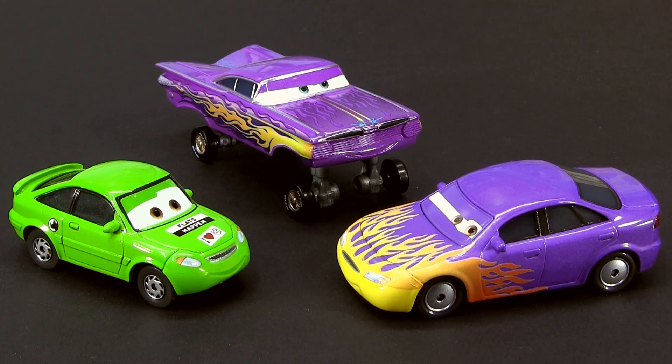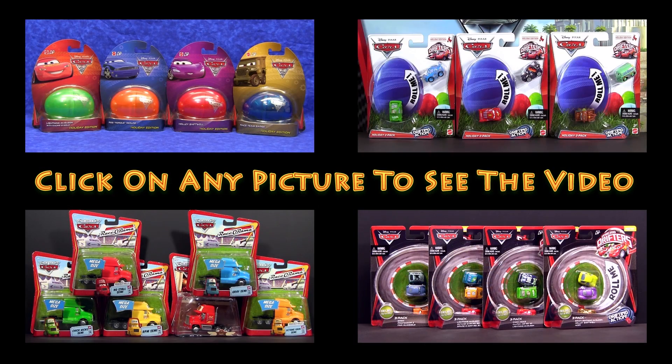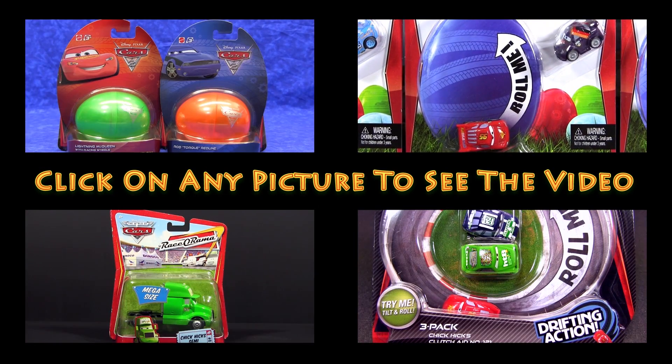Thank you for watching everybody and don't forget to check out my other videos. Kitsuniri.com.